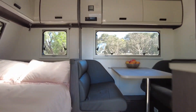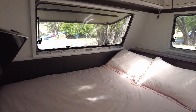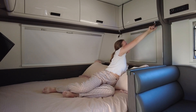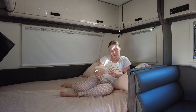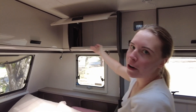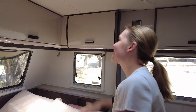When you first walk in you are greeted by a queen-size bed. One thing that is handy about these queen-size beds is that you have reading lights. You also have heaps of overhead storage — plenty of room for your knick-knacks and your clothes.